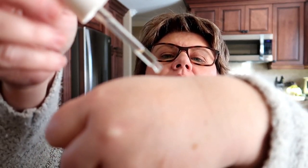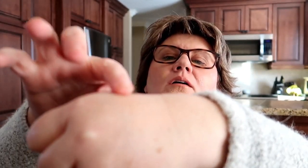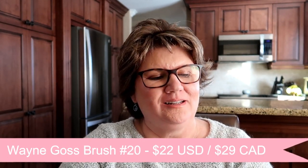It's very cold because it was just delivered in cold weather outside. There's no scent to it, and it's a pretty thick serum. Next, I got a Wayne Goss brush — I don't own any brushes by Wayne. This is the number 20.